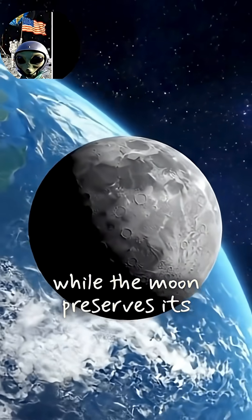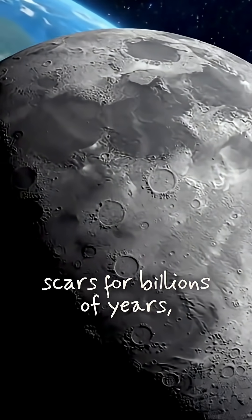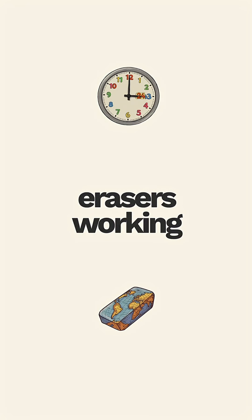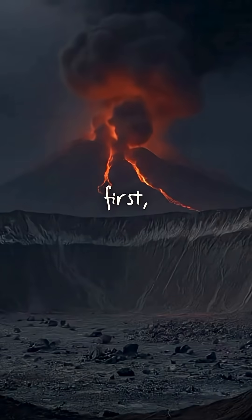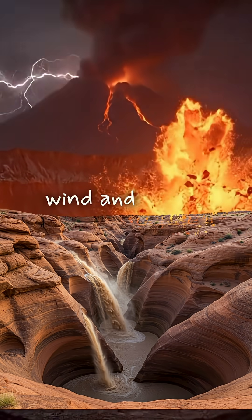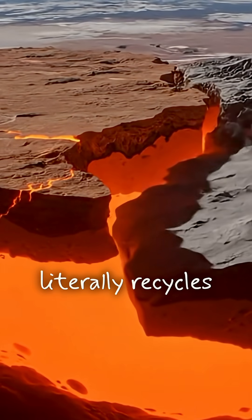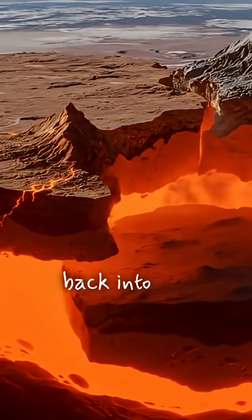While the moon preserves its scars for billions of years, Earth has four powerful crater erasers working 24-7. First, erosion from wind and water wears them down. Second, plate tectonics literally recycles parts of our crust back into the mantle.